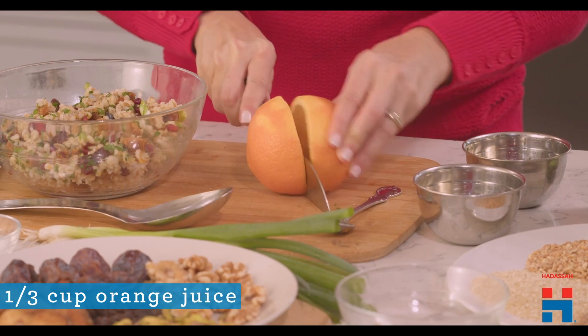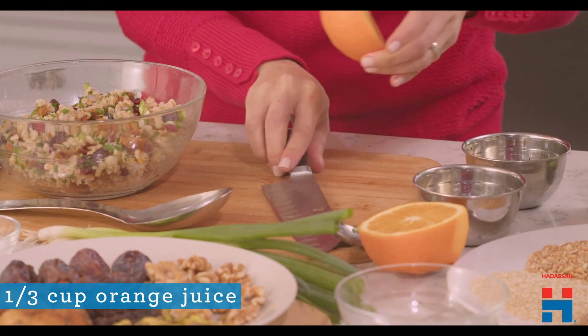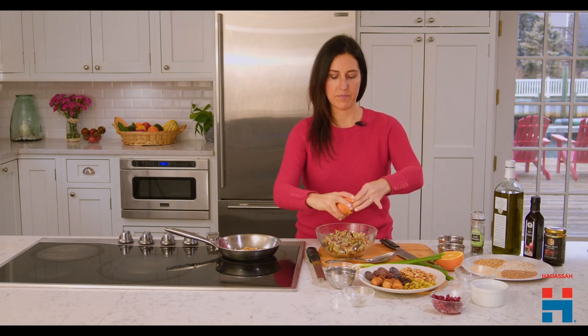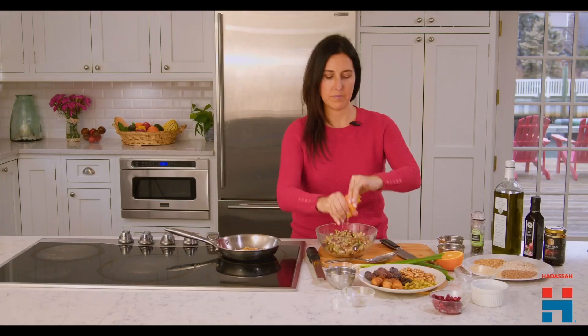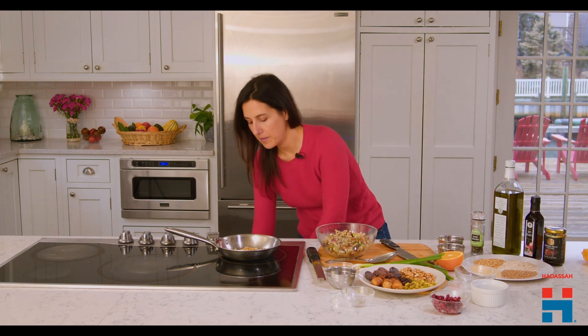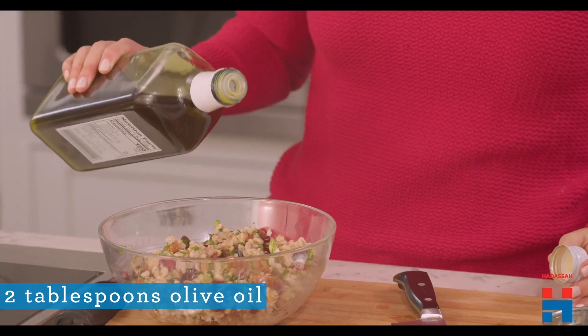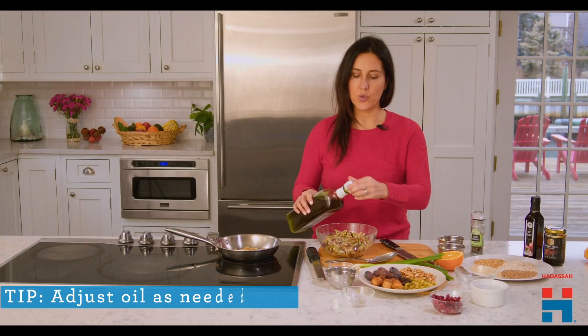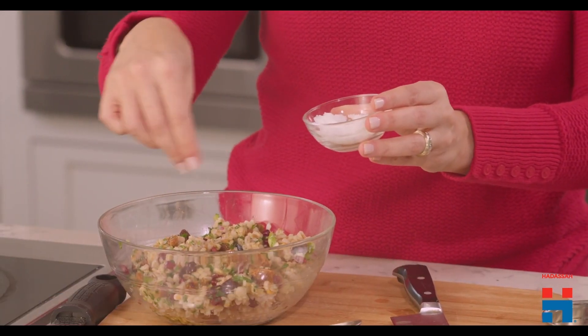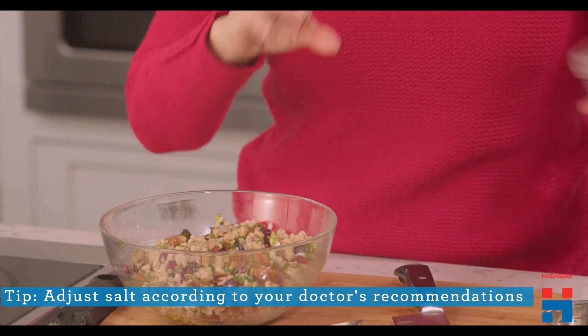While the walnuts are roasting, let's make the very easy, delicious citrus orange dressing. Just cut the orange in half and squeeze that in, getting all that juice out. Now let's add some heart-healthy olive oil — a little drizzle is more than enough. And then some sea salt; you can use kosher salt, Himalayan salt, any salt you have on hand. And some pepper.